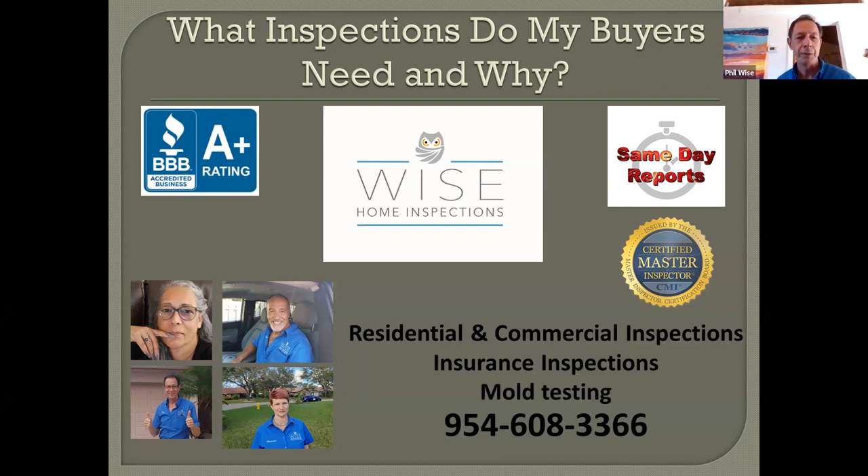If you call into the office you'll speak to Teresa, who is bilingual. If you have people who speak Spanish, she does an amazing job of accommodating your needs. Then there are two inspectors besides myself: Michael, who's very experienced and has been in construction for a long time, and Michelle, who has an associate's in electrical engineering and has also been in hospitality. Both work very hard to help your buyers and do a thorough inspection.